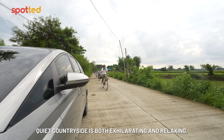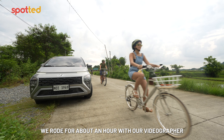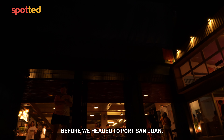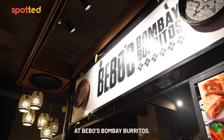Riding through the quiet countryside is both exhilarating and relaxing — something that describes La Union very well. We rode for about an hour with our videographer close behind in the Hyundai Stargazer before heading to Port San Juan, a food market by the highway, for a quick bite. We were able to try Indian cuisine at Bebo's Bombay Burritos.